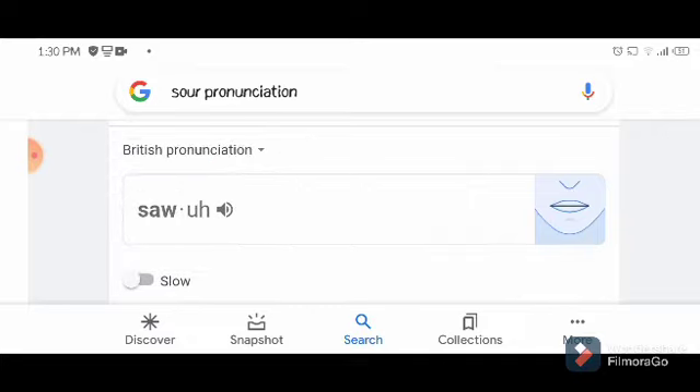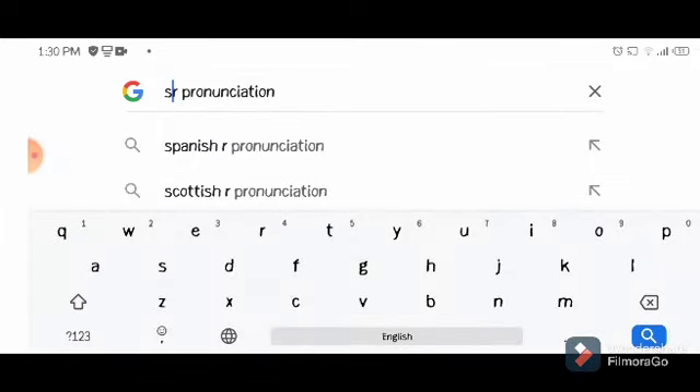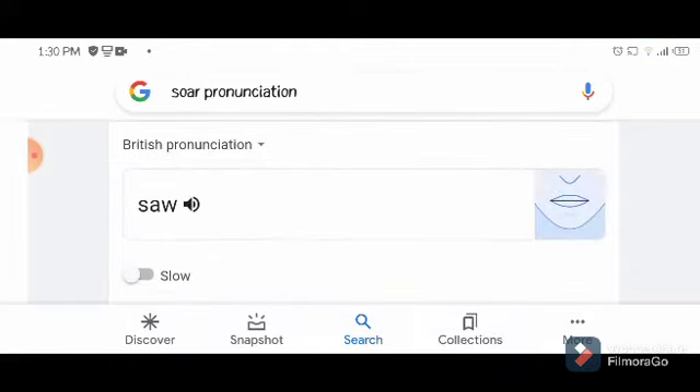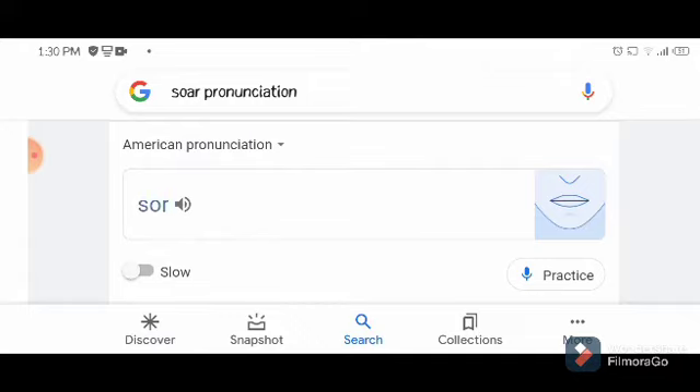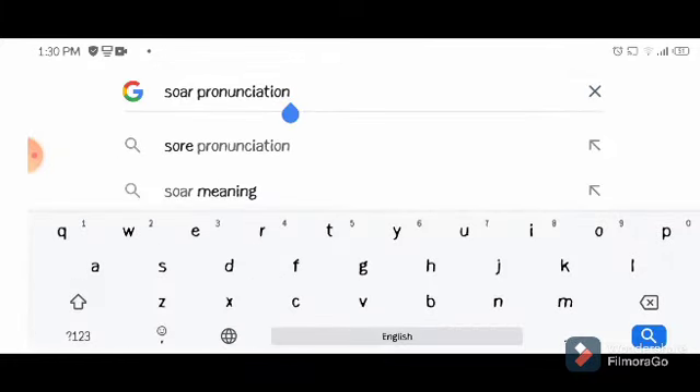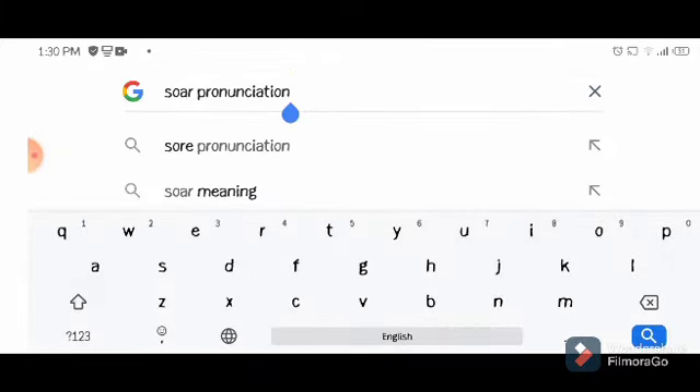Let's check the British one — 'sour'. It's the same, but they say 'sour' slightly differently. Not 'sore' — that's wrong, guys. 'Sour' is this word here. So 'sore' — yeah, that's not 'sour'. 'Sour' means a very strong taste, and 'sore' means flying or something like that. Now I'm gonna check the next word.